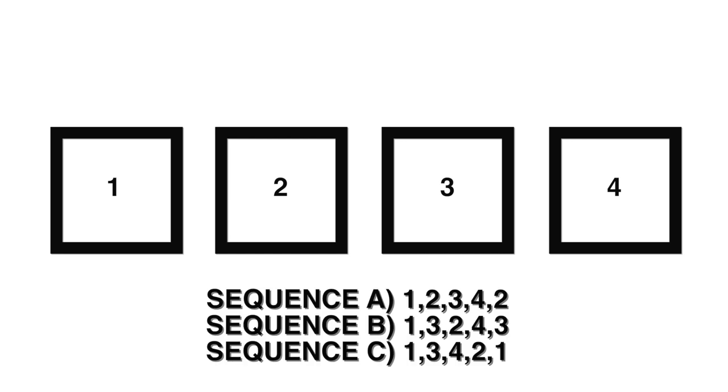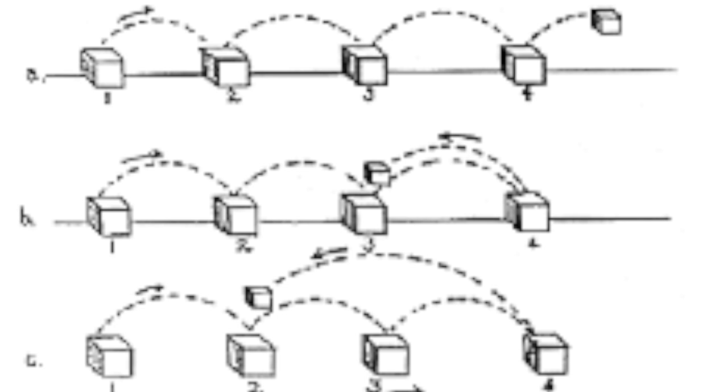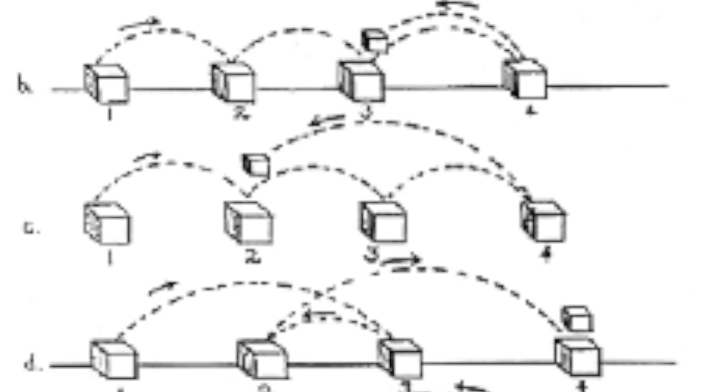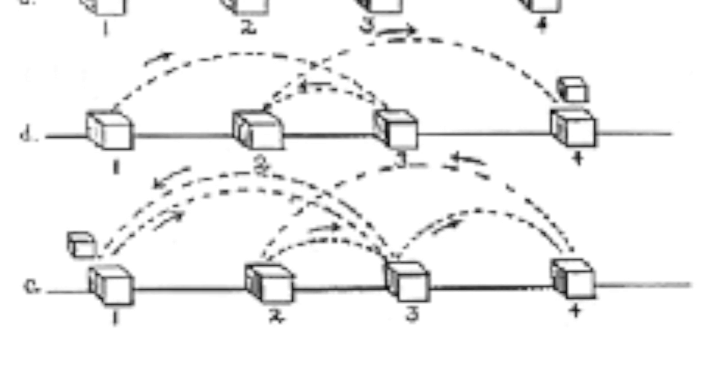Here are the answers. How'd you do? Sequence A on average can be done by 6 year olds, sequence B by 8 year olds, and sequence C by 11 year olds. This test is called the Knox Cube Test, developed by Dr. Howard Knox to measure nonverbal intelligence in children. It turns out how well children do on this test is positively correlated with their IQs later in life. It is also said to measure short-term memory and attention span.